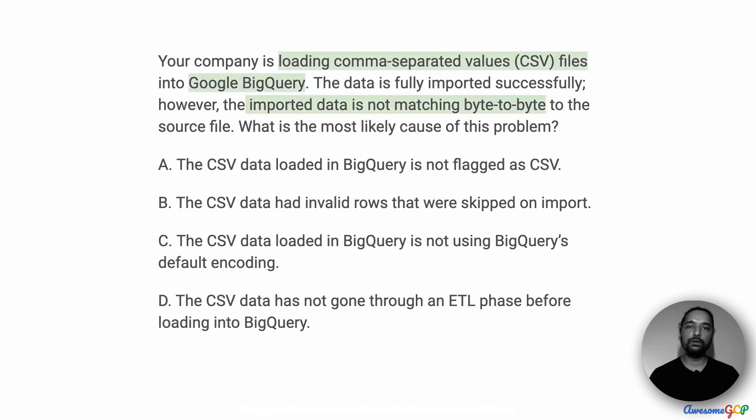So in this project, there are a bunch of CSV files and you've loaded them into BigQuery. You run an import job and the job has completed successfully without any errors. But when you look at the actual data itself, you see that there's a problem — it is not matching byte-to-byte with the source. We have to figure out what could be the most likely cause of this problem.